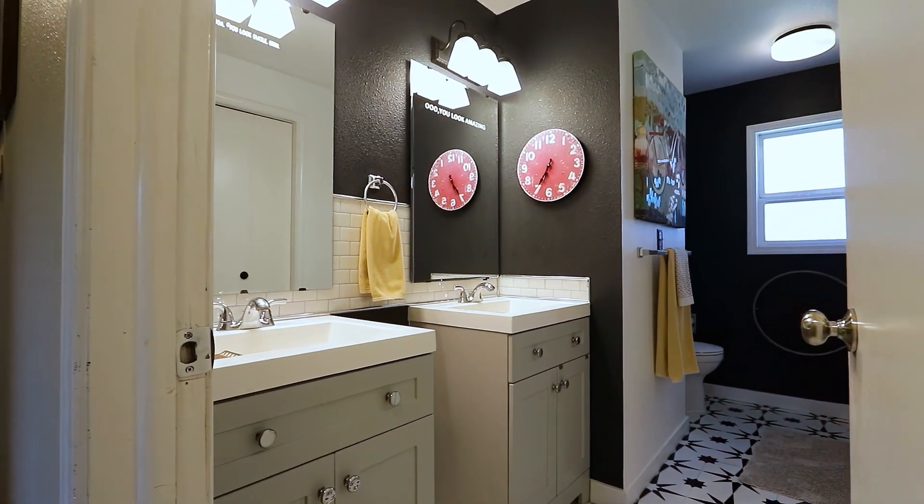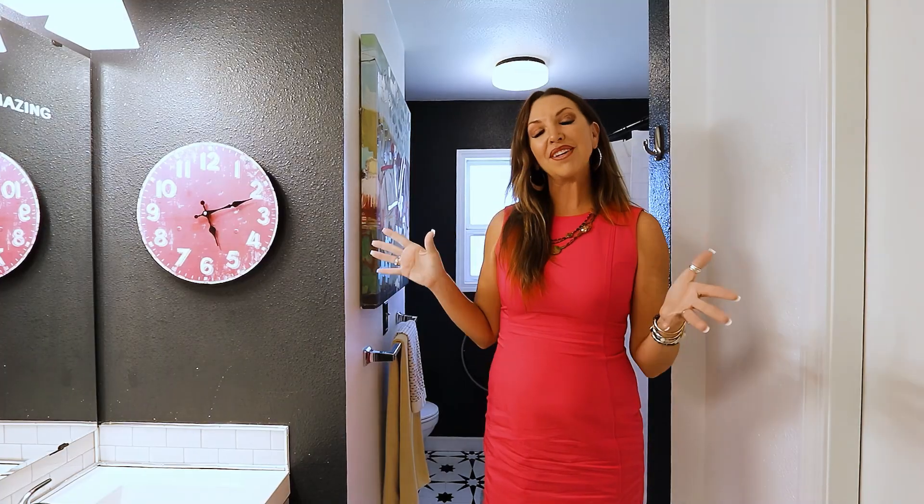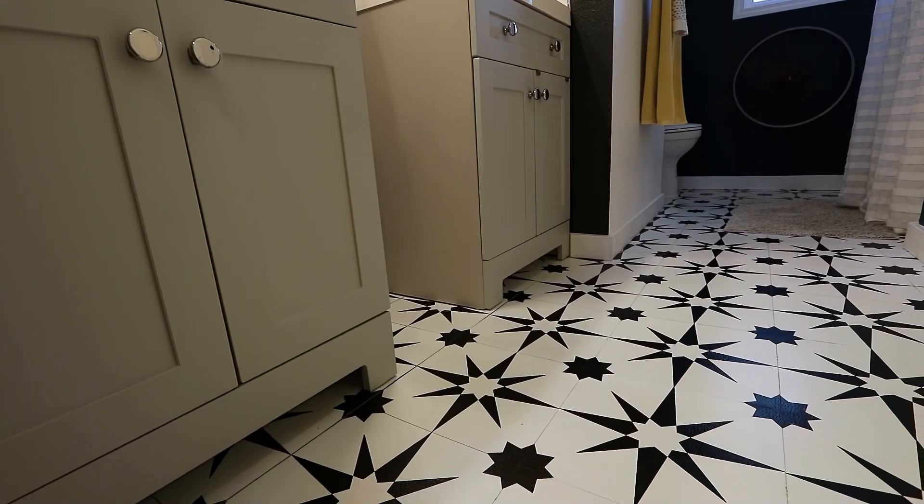This is the first of three full bathrooms in this house. It was lovingly remodeled in the very recent past.